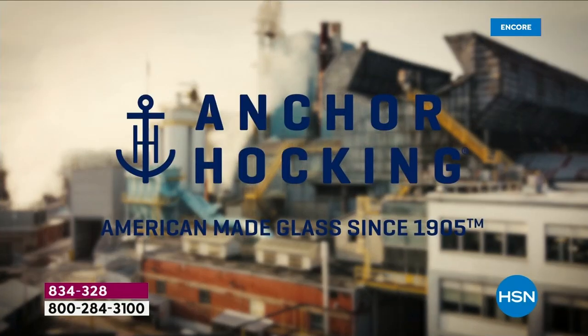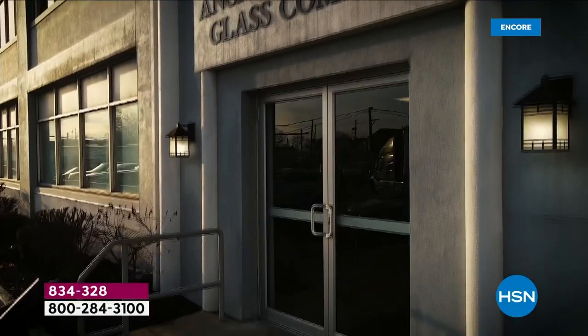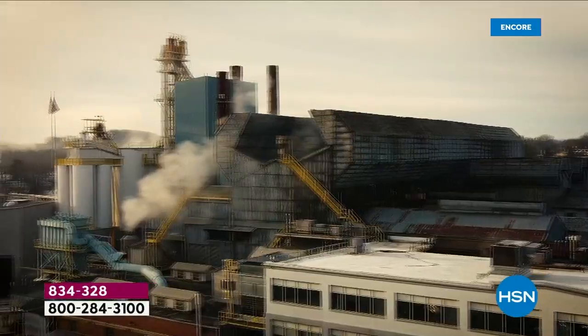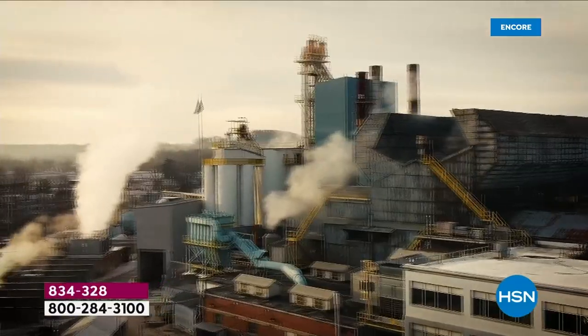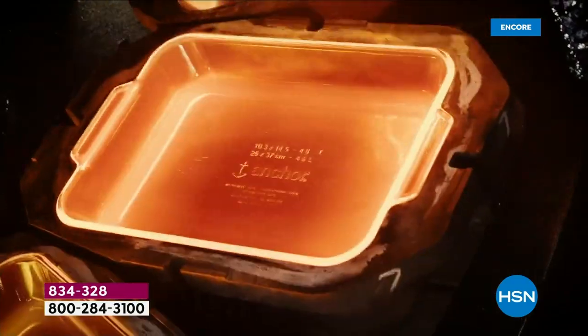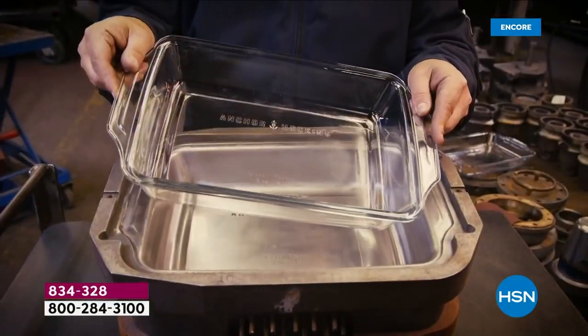These are American made — absolutely. Anchor Hocking has been around since 1905, still the same high-quality glassware: nice and thick, durable, made in the USA — actually made in Pennsylvania. You can see where the factories are and how this is all made. We love a heritage brand. This is the glassware that our grandmothers used, used for decades and decades.